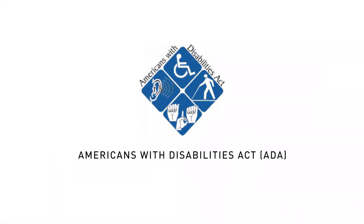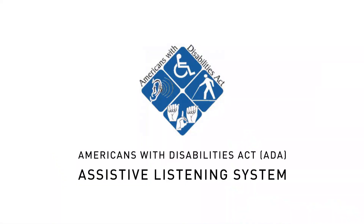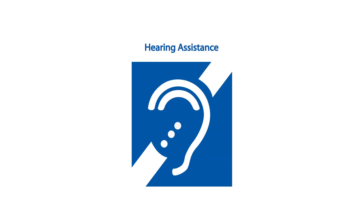Hello, I'm here to talk about the Enersound ALS Multichannel Assistive Listening System. The Americans with Disabilities Act requires an assistive listening system in assembly areas with fixed seating, audio amplification, and occupancy of 50 or more people.